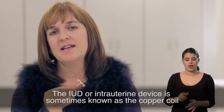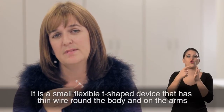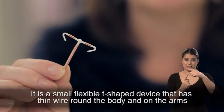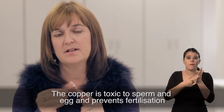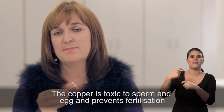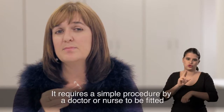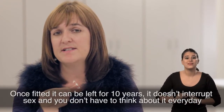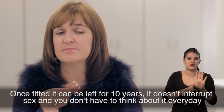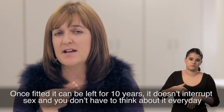The IUD, or intrauterine device, is sometimes known as the copper coil. It is a small, flexible, T-shaped device that has thin wire around the body and on the arms. The copper is toxic to sperm and egg and prevents fertilisation. It requires a simple procedure by a doctor or a nurse to be fitted. Once fitted, it can be left for ten years. It doesn't interrupt sex and you don't have to think about it every day.